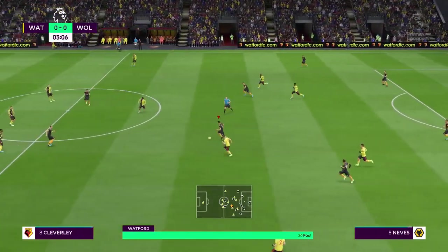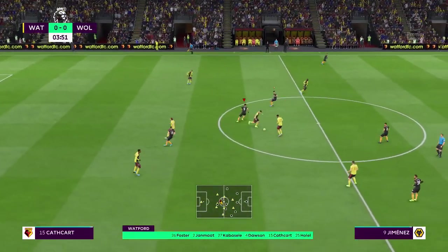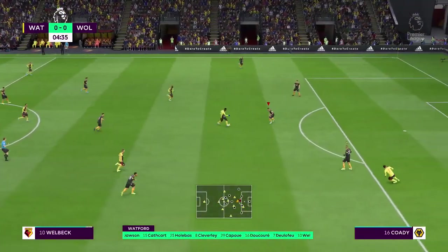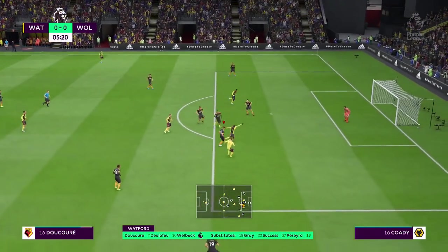Here's Watford and this is how they're going to line up. Ben Foster starts in goal. Christian Cabaselli plays alongside Craig Dawson in the heart of defence. Etienne Capoue plays alongside Abdullahi Ducouré in the middle of midfield, and a partnership with these two.